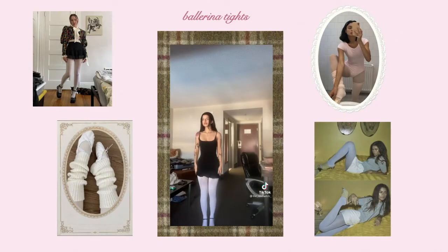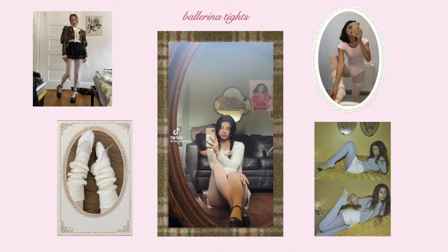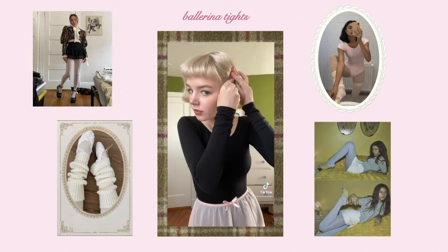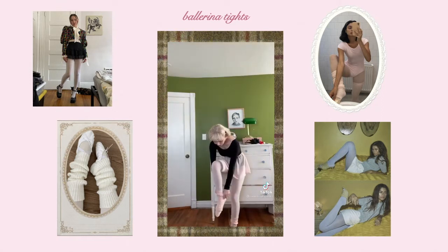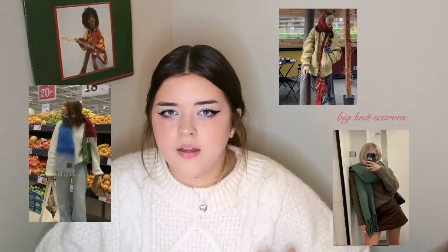The next thing is tights — specifically less of the typical black tights of 2014 Tumblr vibe, and more like going to a ballet class, like white and pale pink. This is sort of an element of that ballet core thing that's been around for a while and I think is going to continue very much into winter. It's not only great for style but also practically for layering and keeping warm.